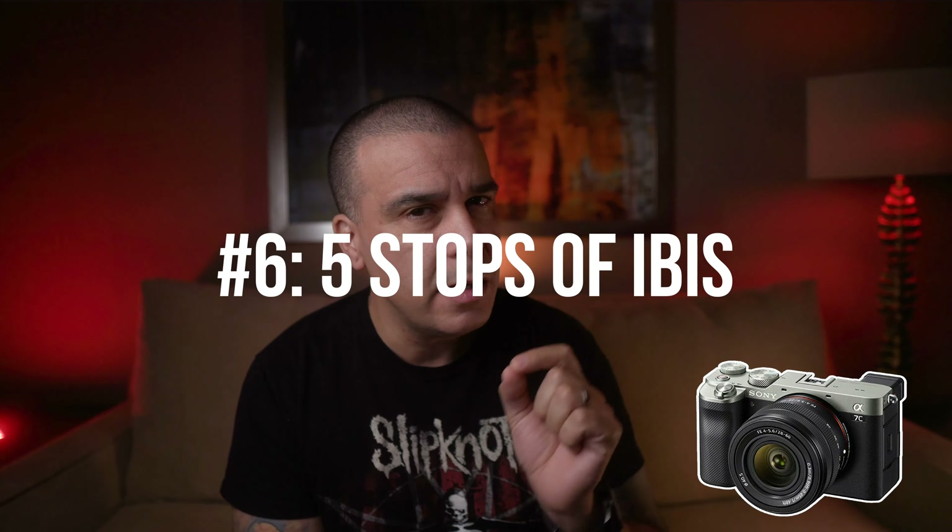Reason number six is that this camera also features IBIS. The IBIS of the Sony A7 III is going to be a little bit better and more stable — Sony IBIS is not the greatest unless you're talking about the Sony A7S III. The Sony A7C has five-stop image stabilization while the A7 III has 5.5-stop. Gerald Undone actually did a video comparing them and the difference is pretty noticeable. However, because this camera has in-body image stabilization and gyro data, you're going to get much more stable footage when stabilizing in post-production.